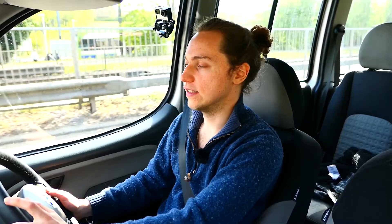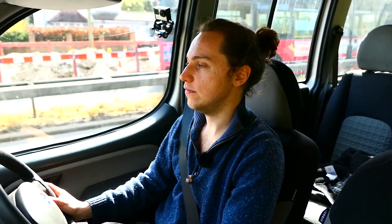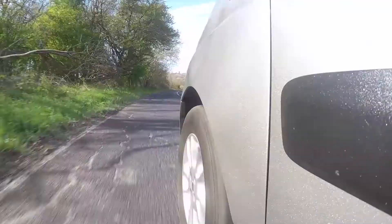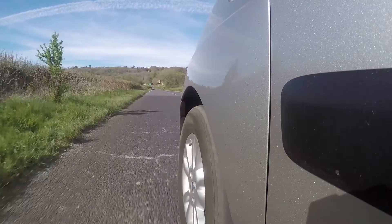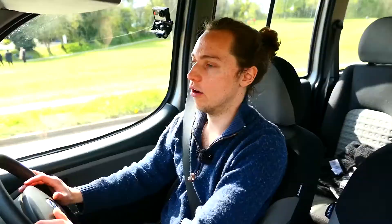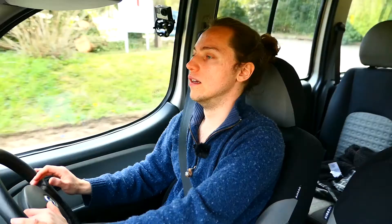They started in 2000, up to 2006 they had the super ugly one, and then in 2006 this one came out, running until 2012. They pretty much changed nothing — it's almost exactly the same. Amazingly, this won the International Van of the Year award in 2006, voted for by 19 different countries. So it's doing something right.